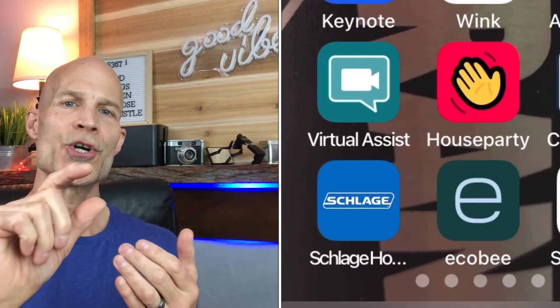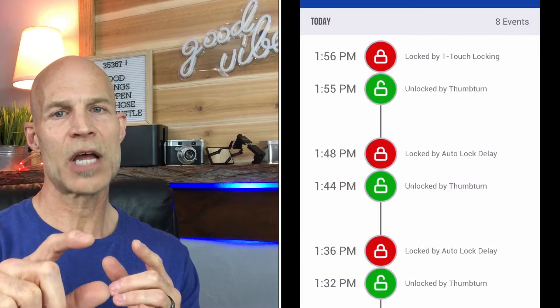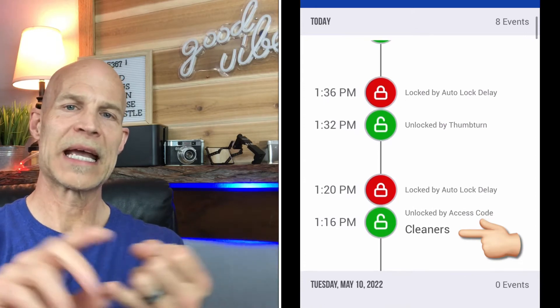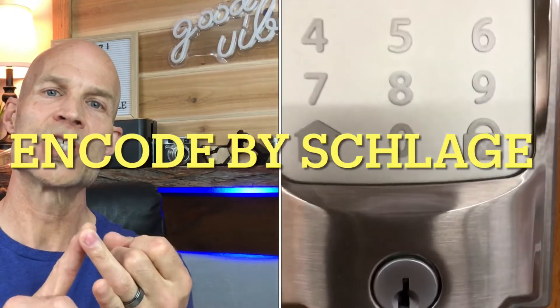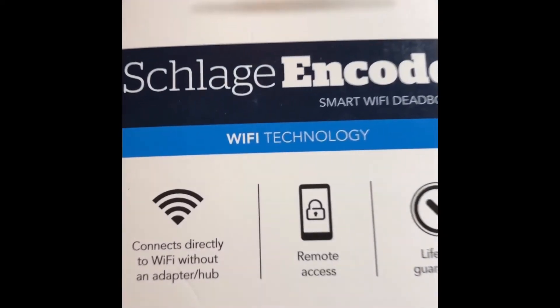The number one tip is to have a great smart lock with an app that's easy to use. Turn notifications on so you can get notified when the cleaner checks in and when they're done, when the guest checks in, and when the guest checks out. If you have service people who need to go over, you can create a temporary code for them. You can see when they got there and when they left. We use the ENCODE SLEDGE smart lock — super easy to add and delete codes, up to a hundred codes, and it runs on Wi-Fi. Make sure you get a Wi-Fi smart lock, not something that requires a hub.